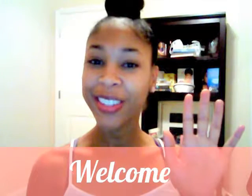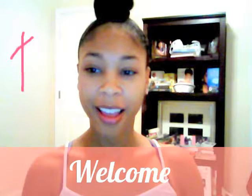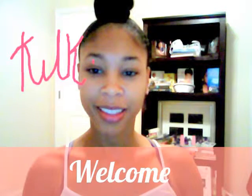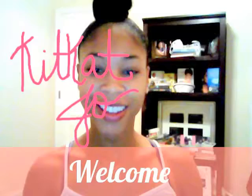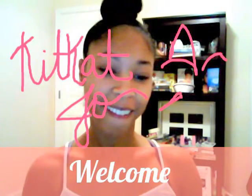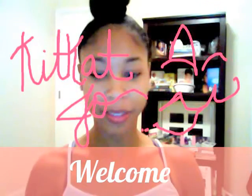Hi YouTube! It is... Kate Petra! That's supposed to be a smiley face.